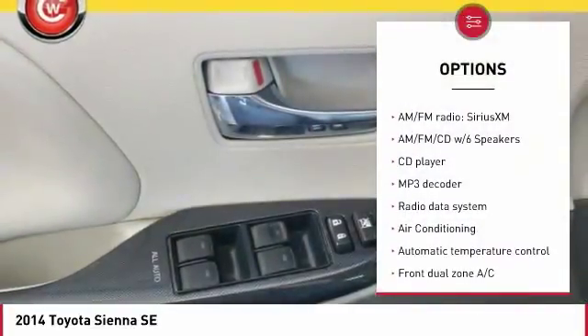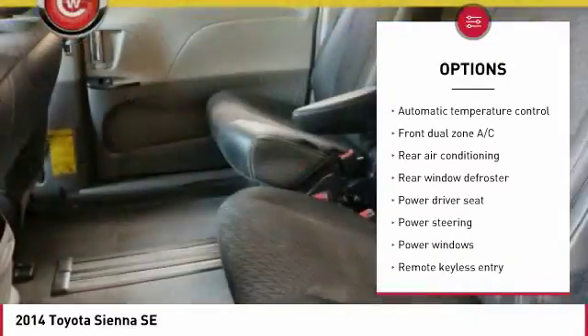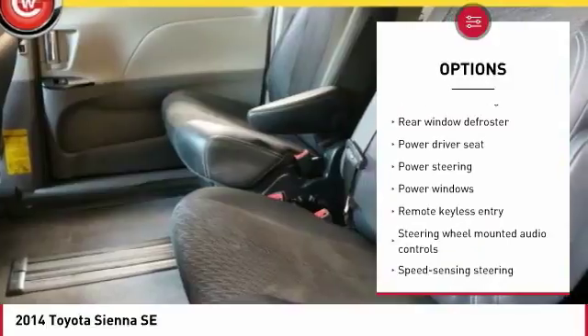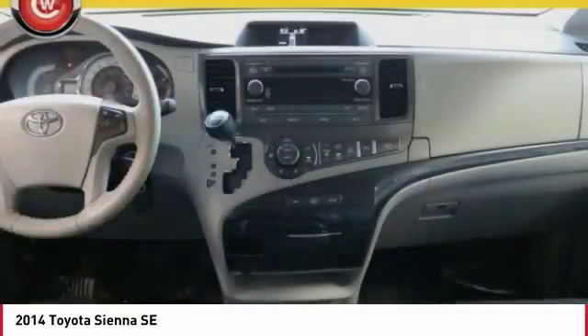Traction control, dual airbags, air conditioning, leather-wrapped steering wheel, power steering, four-wheel disc brakes, fog lights, compass, and an AM-FM CD player with six speakers.